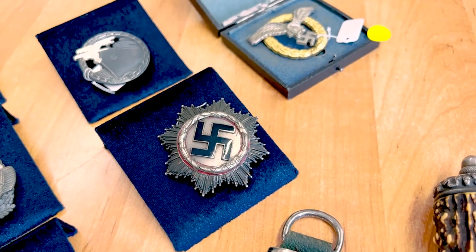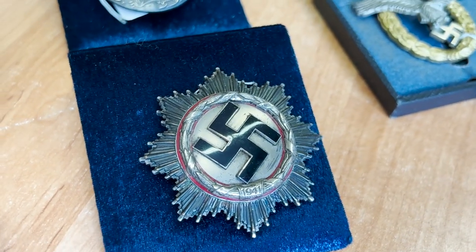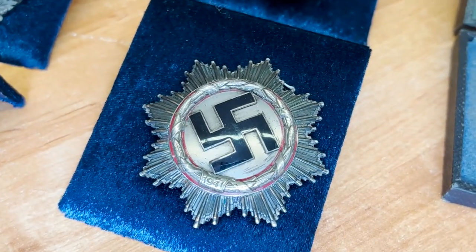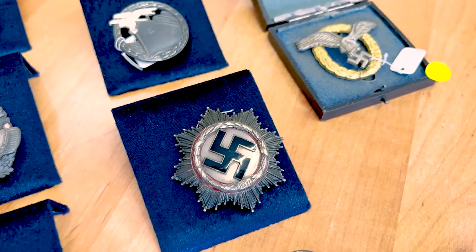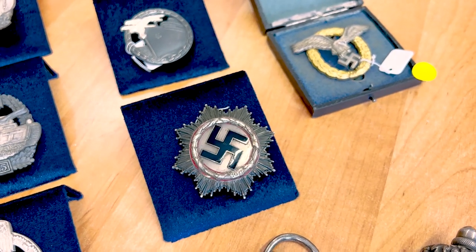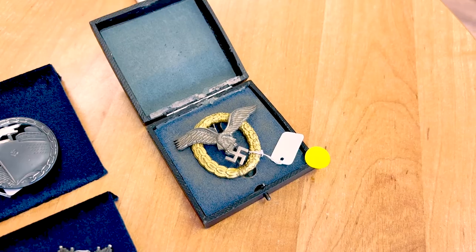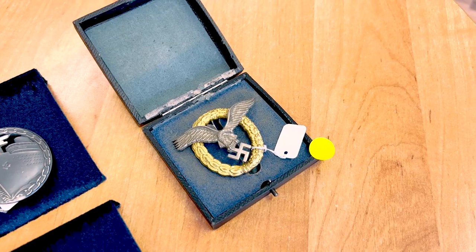This one is a German Cross in Silver, which is much more rare than the German Cross in Gold. This one is also in really good condition — a few scratches on the enamel — but also in really good shape with original patina. It's the four-rivets type and it costs 4,700 euros.